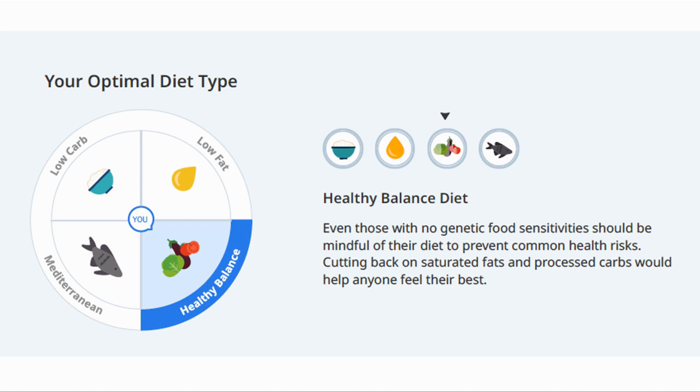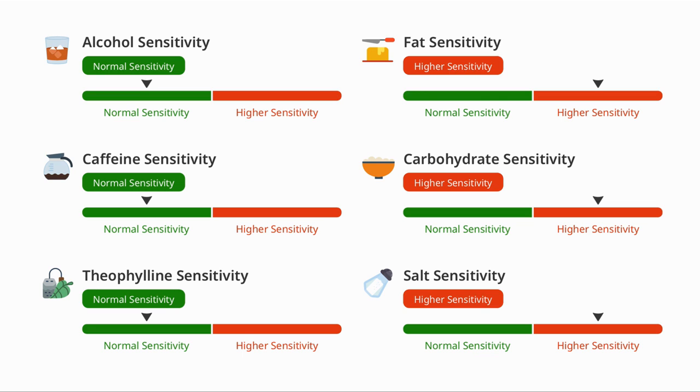Meanwhile my wife does not have these sensitivities, so her proposed diet is a healthy balanced one. The report then goes into detail on specific sensitivities to a number of common dietary items. I am okay with alcohol and coffee but do not react well to fats, carbs, and salt. In general I aim for a low carb diet — certainly my wife and I have both found that cutting down on carbs was an effective way to lose weight.